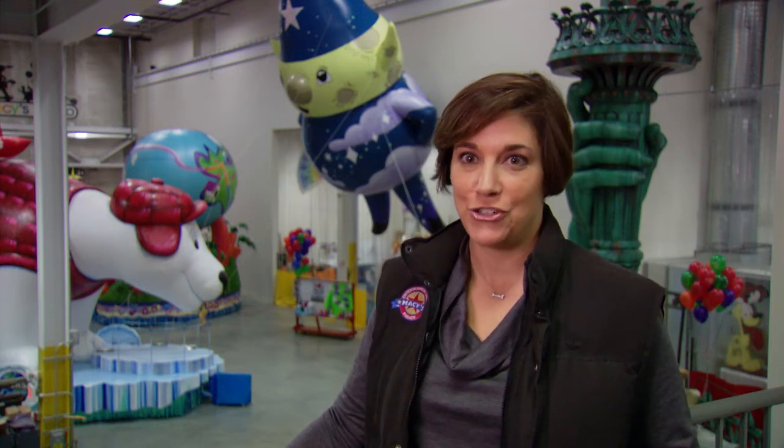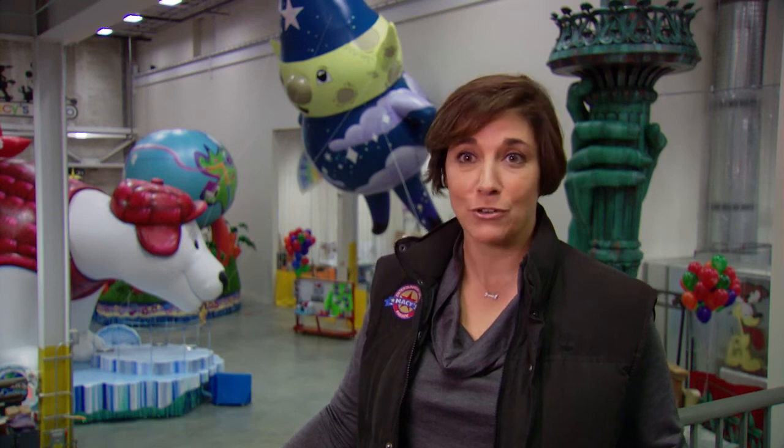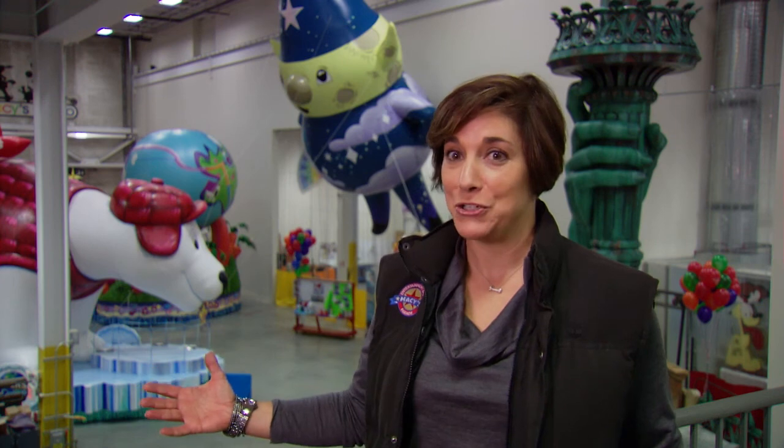This is the 85th anniversary of the Macy's Thanksgiving Day Parade. It's a time-honored tradition, and this year joining us are five new floats in the parade. It's going to be a banner year — great balloons, great floats. Everybody should watch. We'll see you next time.